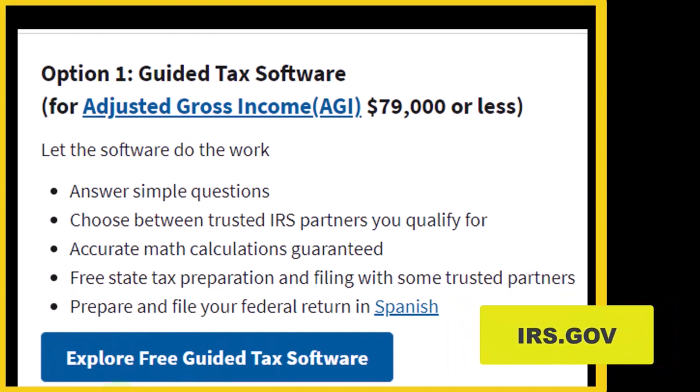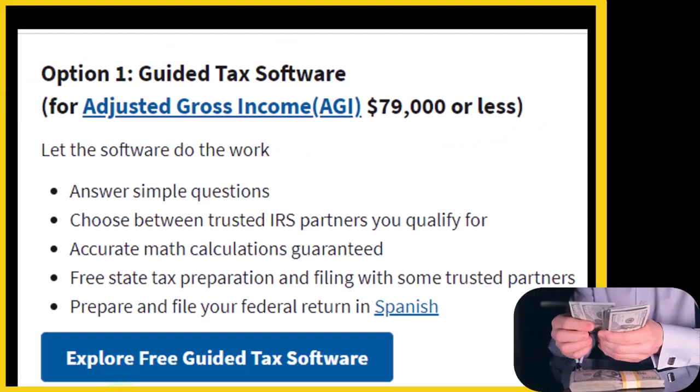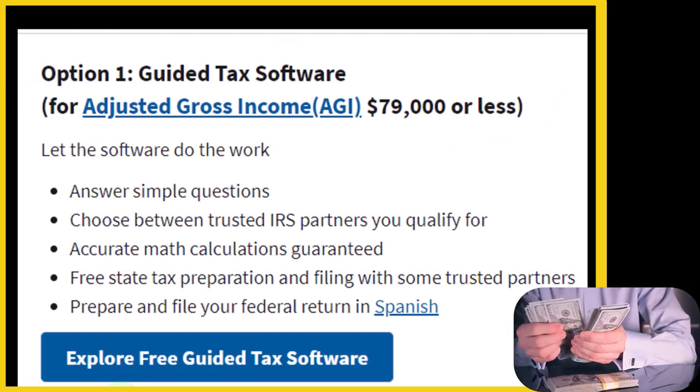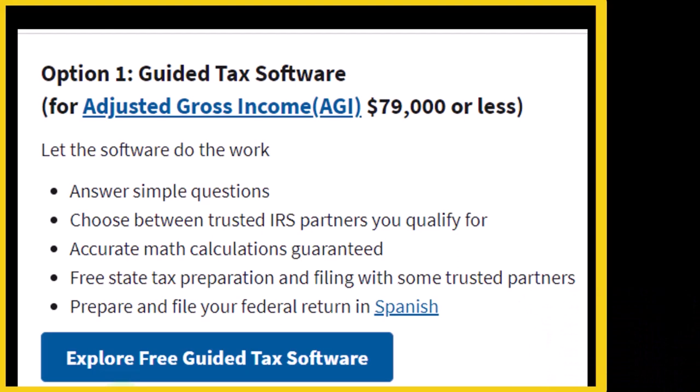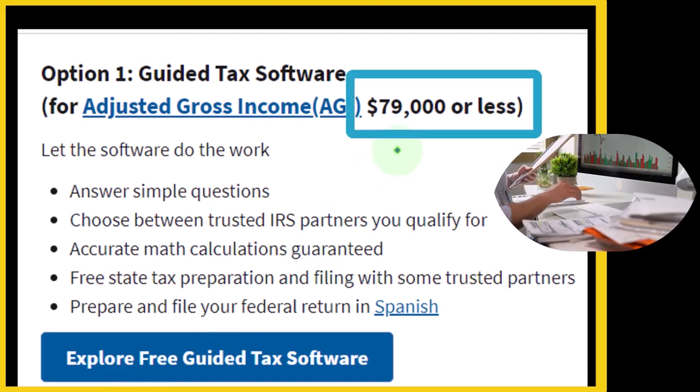Option number one: guided tax software, for adjusted gross income of $79,000 or less. So in other words, if your income is below a certain threshold, you might have access to free software. The software is not being provided by the IRS website — it's not being provided by the government. The government has come up with some kind of deal, leveraging an arrangement with private software creators. If you qualify — one of the qualifications being your income below $79,000 — then you might be able to get access to that software for free.